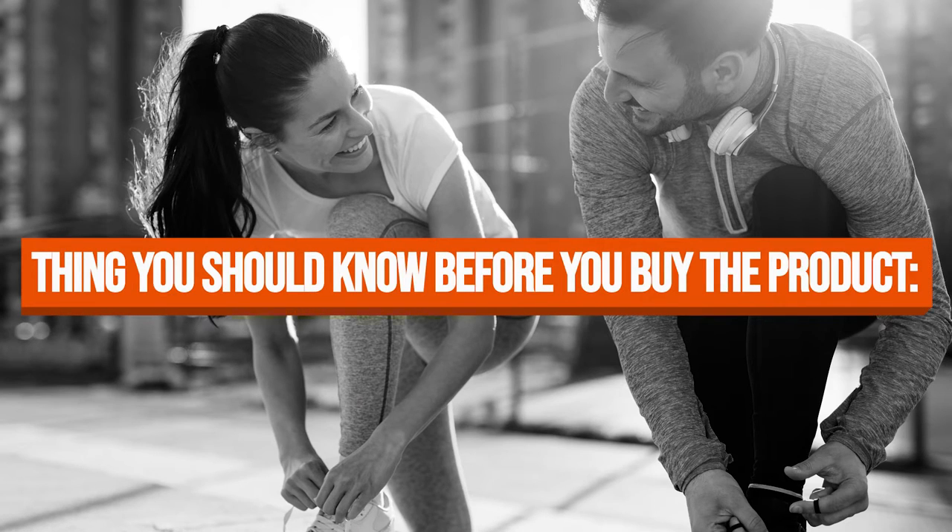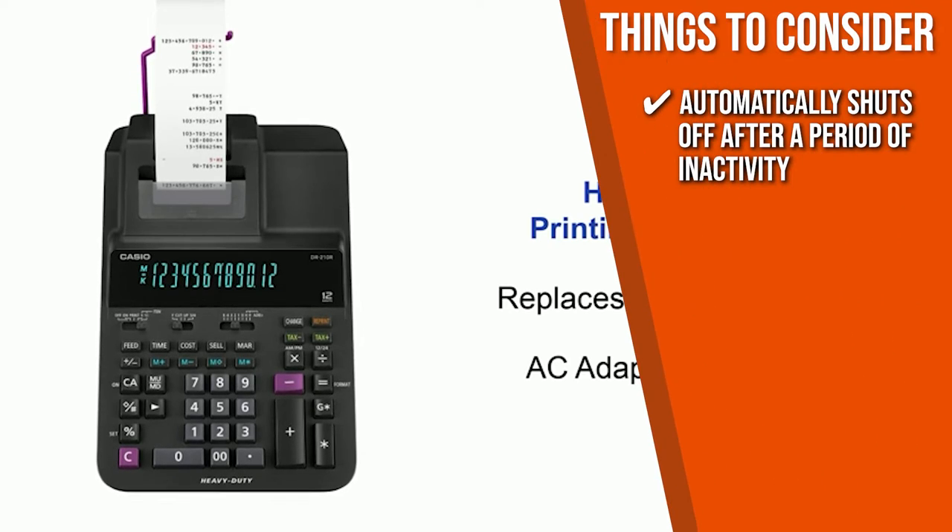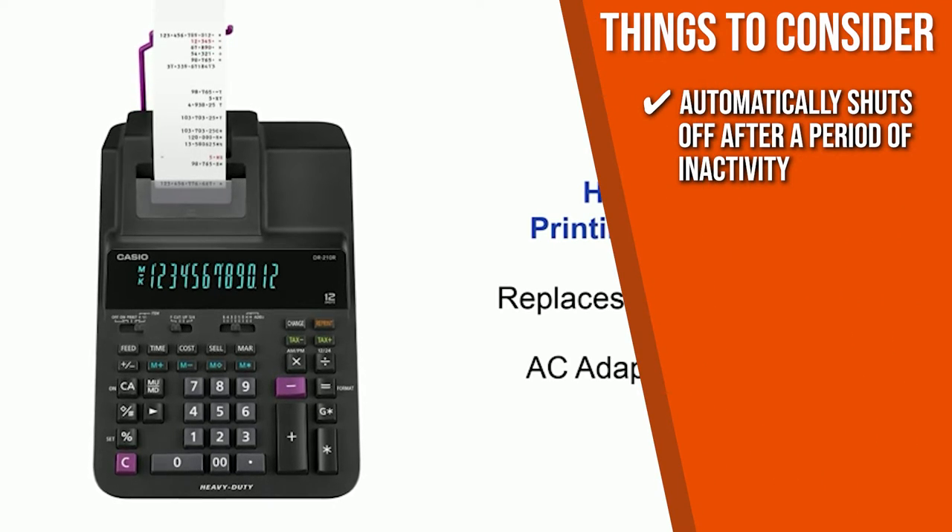Keeping all of that in mind, the thing you should know before you buy the product is that this product automatically shuts off after a period of inactivity.